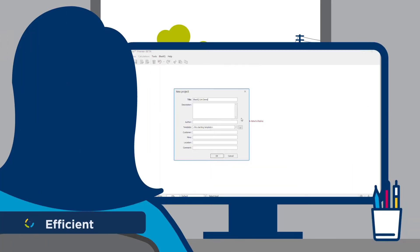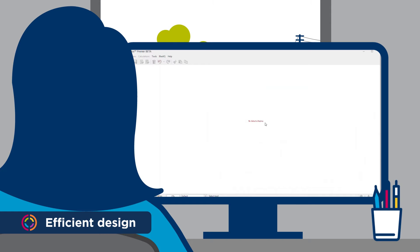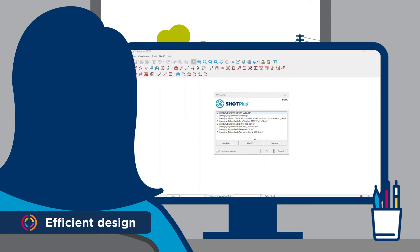It starts with design. As you refine your variables for a particular geology, ShopPlus stores these preferences as a library of templates and rules. This makes creating the most effective ShopPlan quick and easy.